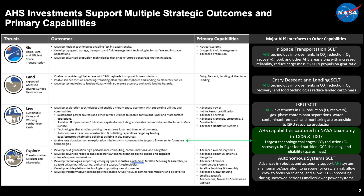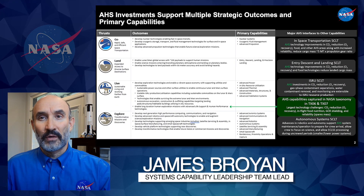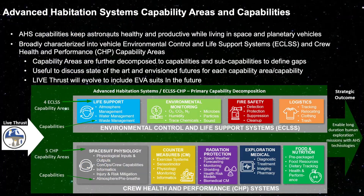The AHS focuses on enabling and enhancing long-duration human missions, but it's also extensible to other capability areas such as ISRU. AHS can significantly reduce the mass required for exploration missions, which benefits the transportation capabilities. The primary objective of AHS is to keep the astronauts healthy and productive.